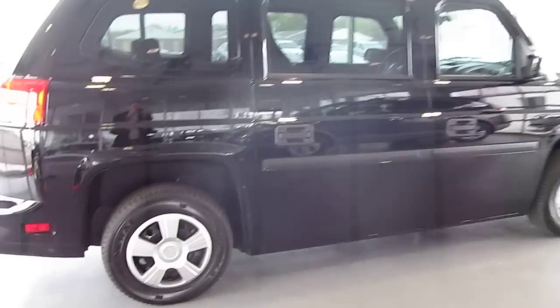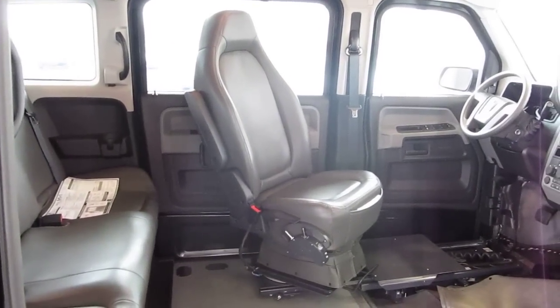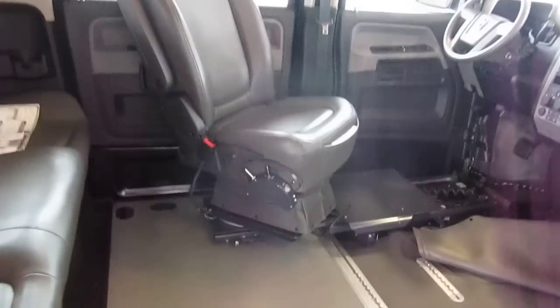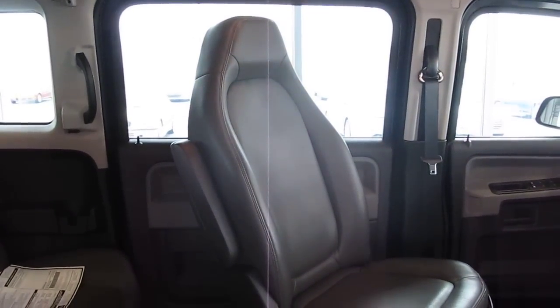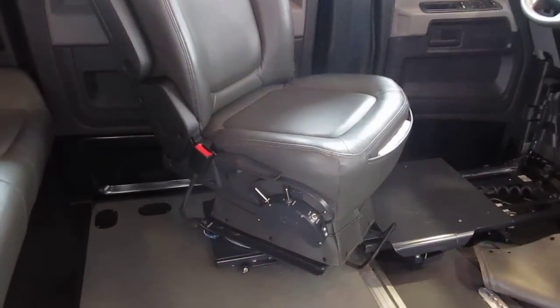Brandon Hockett here with MV1 of Indianapolis. Just wanted to show you some of the extra equipment we've installed on this MV1. Right here we have a B&D transfer seat. We are one of the few MV1 dealers in the country that have the capability of installing equipment like this.